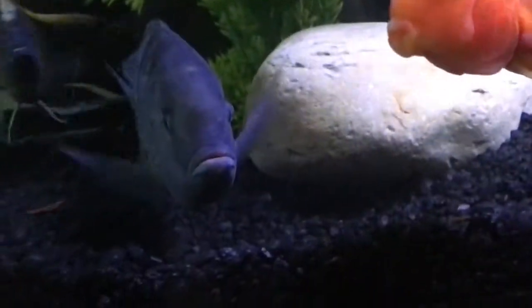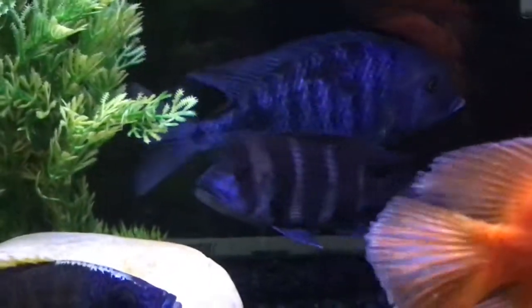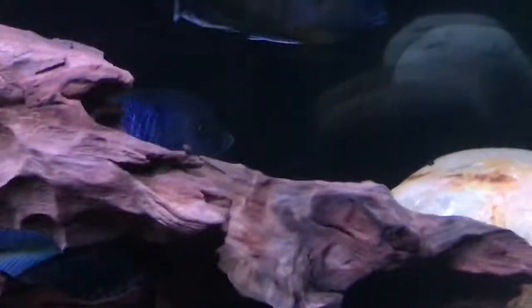He's pretty chill — he's not even aggressive, which is why I really like him. He's actually super shy. He eats fine, but he doesn't act like a normal African cichlid at all. He hangs out at the back of the tank, so maybe he's still getting used to things.